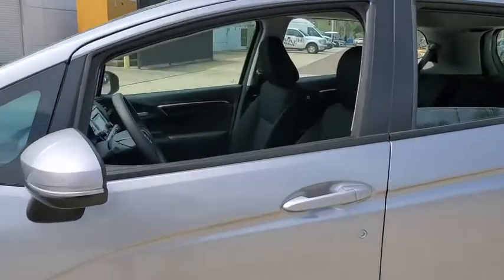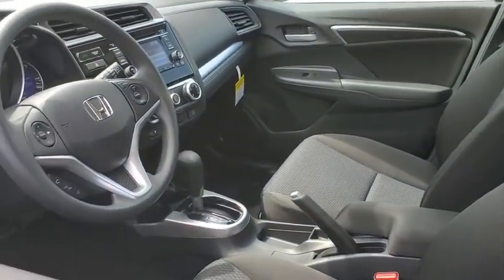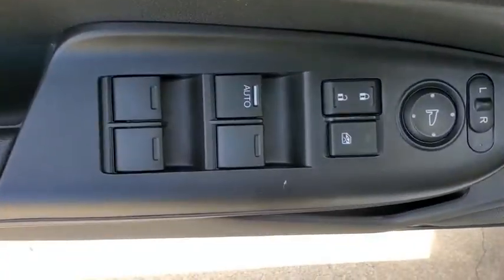Traction control, dual airbags, power steering, trip computer, electronic stability control, security system, rear window defroster, power windows, brake assist, tachometer.